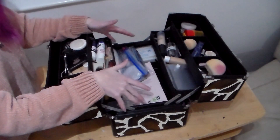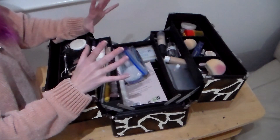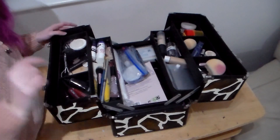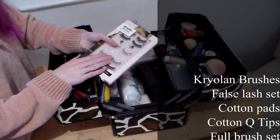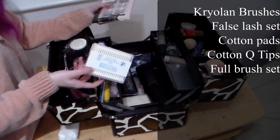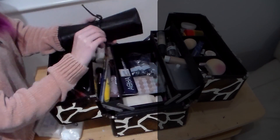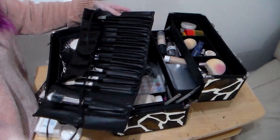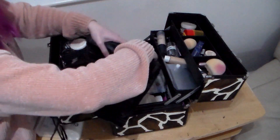In the bottom section of the box are all the slightly bigger things that are essential to have on hand. I'm going to take them out one by one and show you, as well as giving you a list on the side of the screen as to what everything is. To start with is my Cryolan brush set, a set of false lashes which you can see I adore, cotton pads for removing makeup, cotton q-tips also for removing makeup, and my full set of working brushes. This set in particular is from a site called Crown Brush UK and it cost a little bit of money, but the brushes are such high quality — look at that. Beautiful! And I love them.